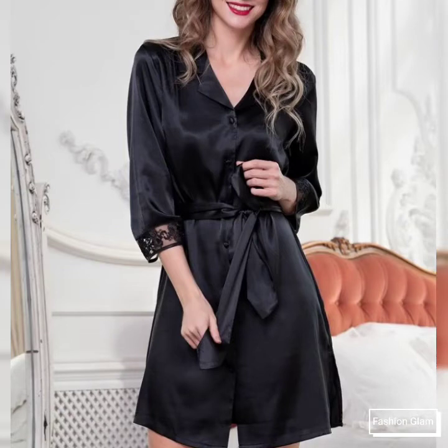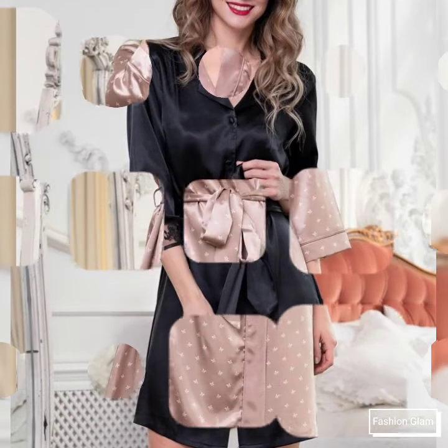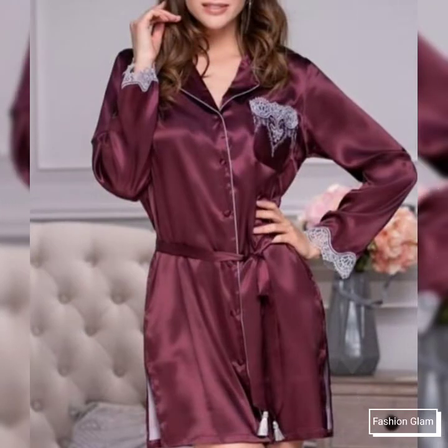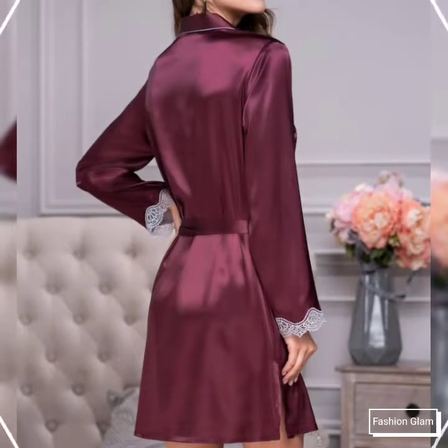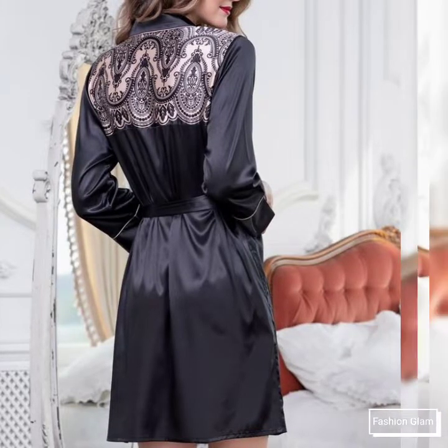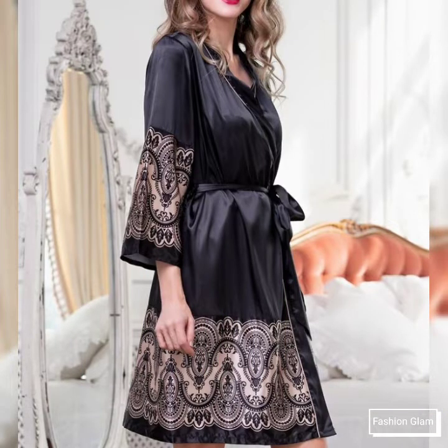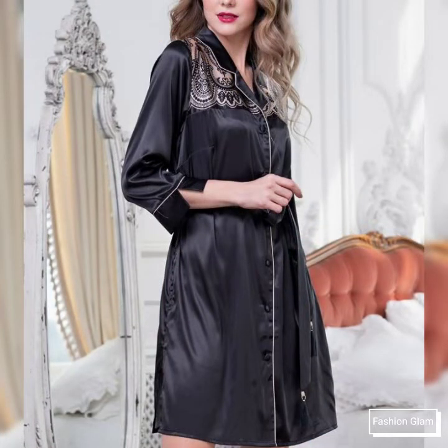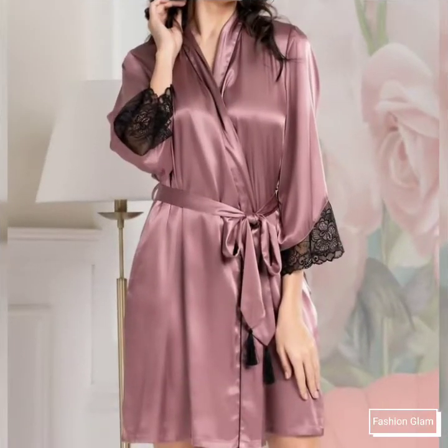Assalamualaikum viewers, welcome back to my channel Fashion Glam. Today we are showing you very beautiful and stylish silk nightgowns and drape design ideas. These are all button-down open style belted silk nightgowns ideas — very beautiful and very stylish nightgowns ideas and bridesmaid silk gowns ideas. These are all a very beautiful and awesome collection.